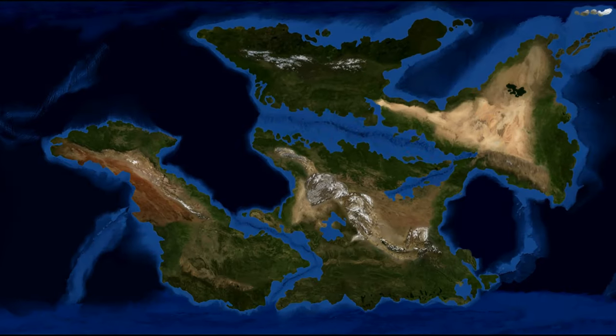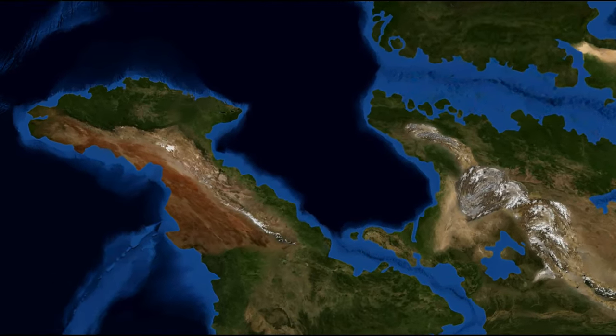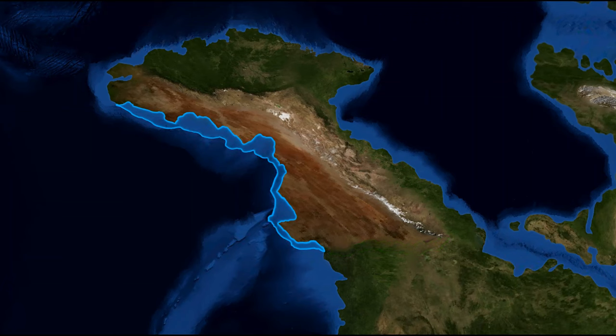Not only is this region hot, arid, and low on water, but it is relatively isolated from the rest of Lucindo. To the south of the western Lucindian Desert is a small band of grassland that quickly gives way to the Great Central Forest, a starkly different landscape with not much of a transitionary zone in between it and the desert north. To the west are the cold currents of the western global ocean, not typically helping in bringing in extra moisture to the region.